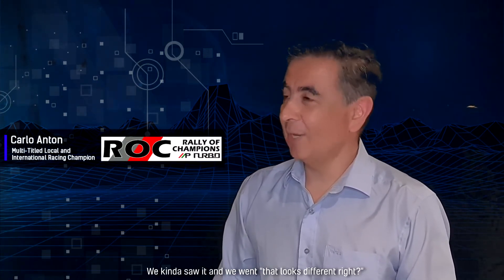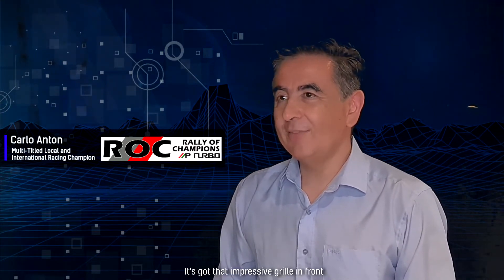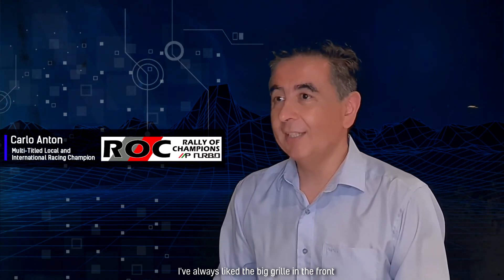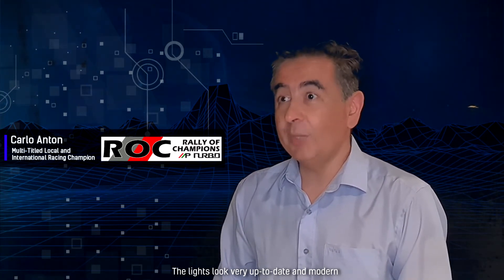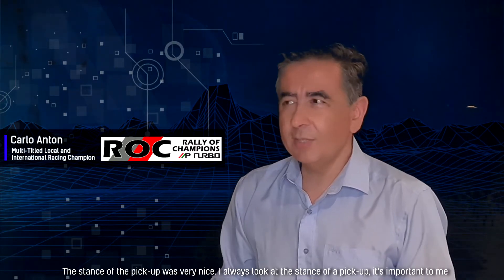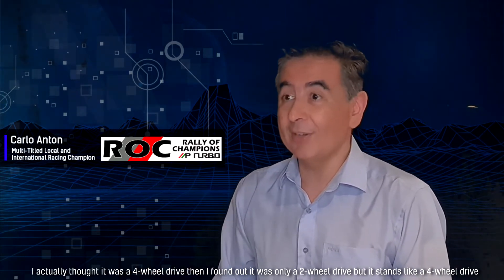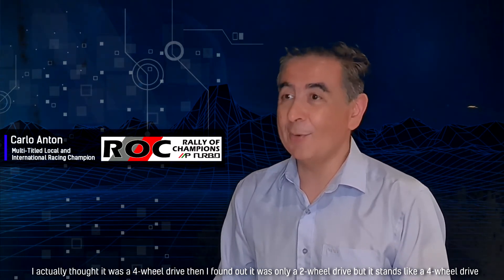Well, it's a head-turner. We kind of saw it and I'm like, that looks different, right? It's got that impressive grille in front, which I've always liked — the big grille in the front. The lights look very up-to-date and modern, and the stance of the pickup was very nice. I always look at the stance of a pickup; it's important to me. I actually thought it was a four-wheel drive, and then I found out it was only a two-wheel drive, but it stands like a four-wheel drive.